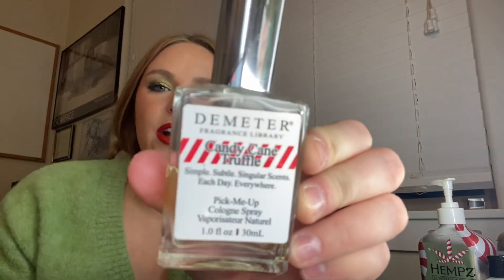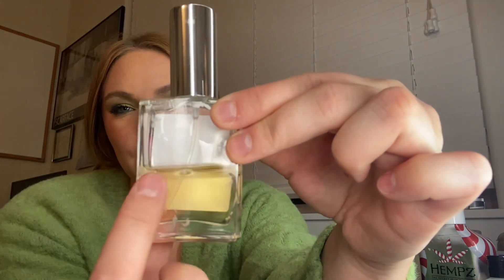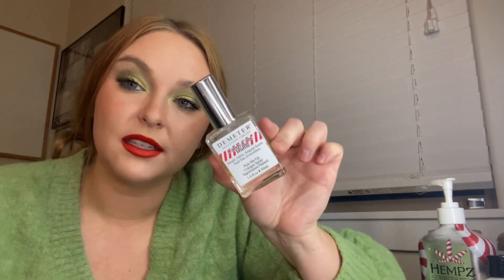The last thing I had in here was this Demeter Fragrance Library Candy Cane Truffle perfume — a one fluid ounce. This is where I'm at now; it was at the top at the beginning. I'm more than halfway done. It smells exactly like it sounds — like a chocolate peppermint candy cane. I'm ready for it to be done. Their perfumes just don't last long at all, but it's perfect for Christmas time, so I'm glad to have it in.